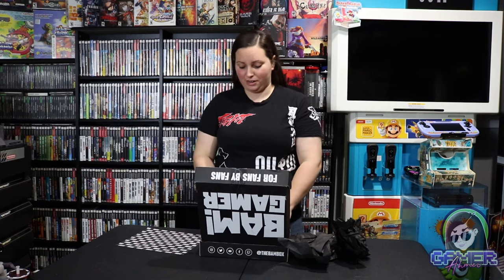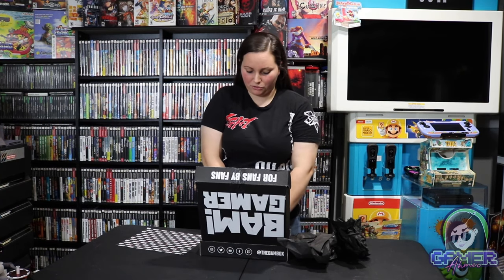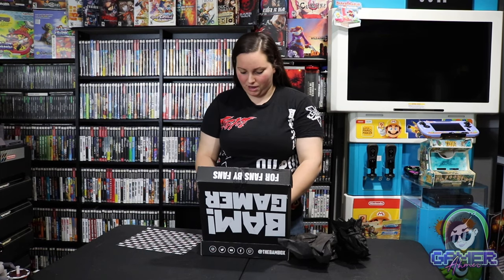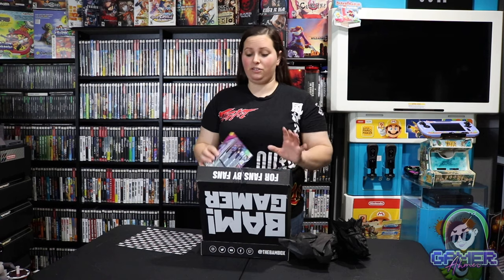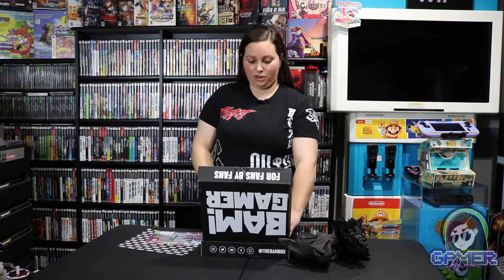They always have this little protective cover so that you don't accidentally see some of the items in here. Looks like everything is flipped upside down, so I'll go ahead and pull out this little cheat sheet as we go along and open up this box. This right here is the BAM Gamer January 2021. I did get this box a while ago — I just have not had the chance to open it. So first up it looks like we have one top.